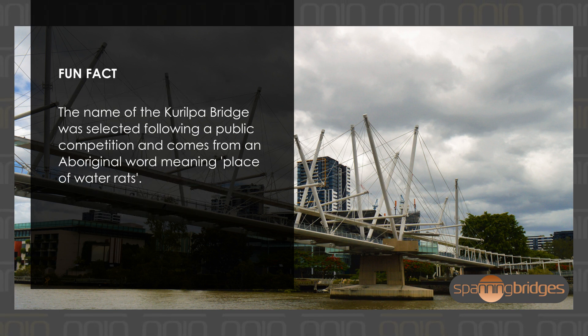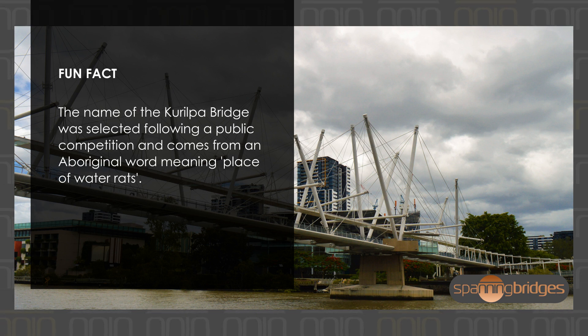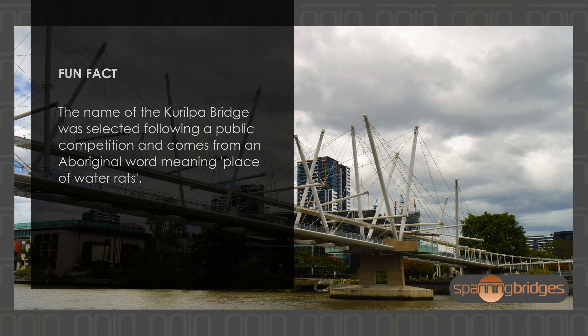The name of the Kurilpa Bridge was selected following a public competition and comes from an Aboriginal word meaning 'place of water rats.'